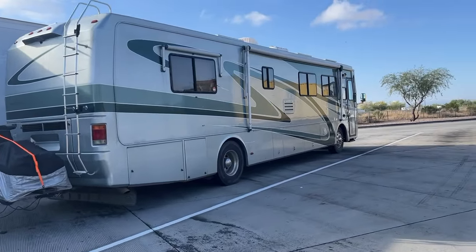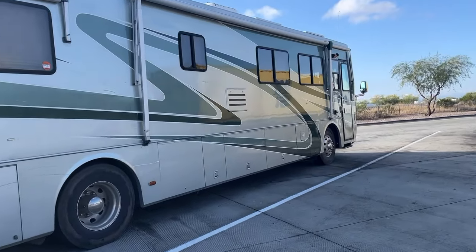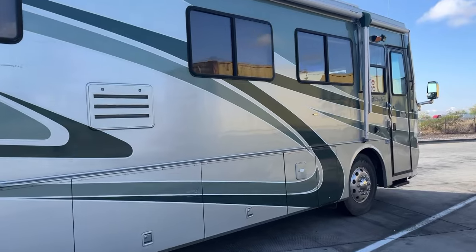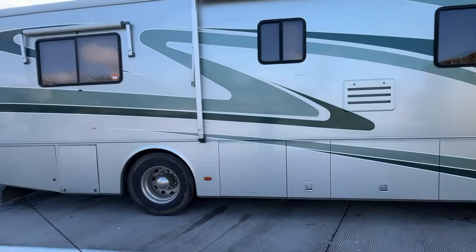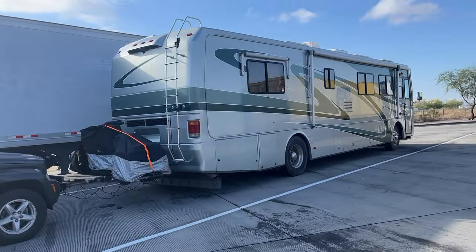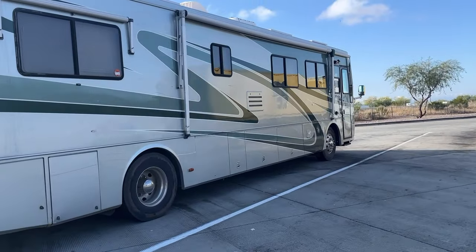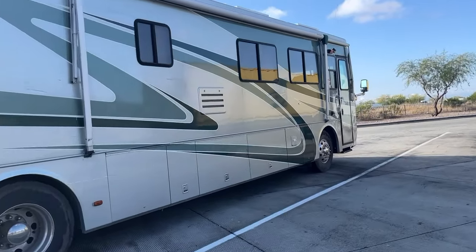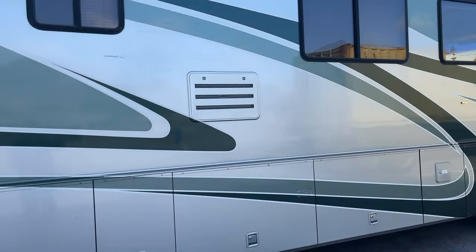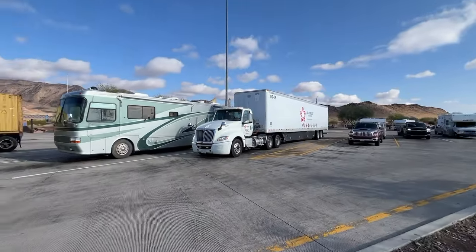We stop at every rest stop when we're traveling. Usually it's because Lynn says it's time to smoke — she smokes, I don't, but I did smoke for 35 years so I understand. It's never really about having to go to the bathroom — we can pull off anywhere for that. I like to stretch my legs, have a sandwich, pour a cup of coffee, grab a Coke. We're not in a hurry; we stop at every rest stop we can.